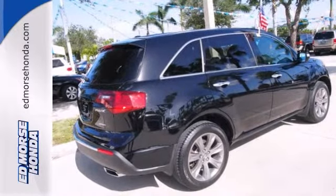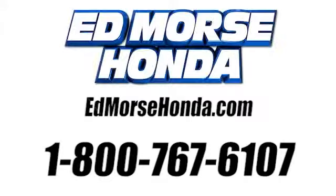We'd love if you take it for a test drive. Call us today at 1-800-767-6107.